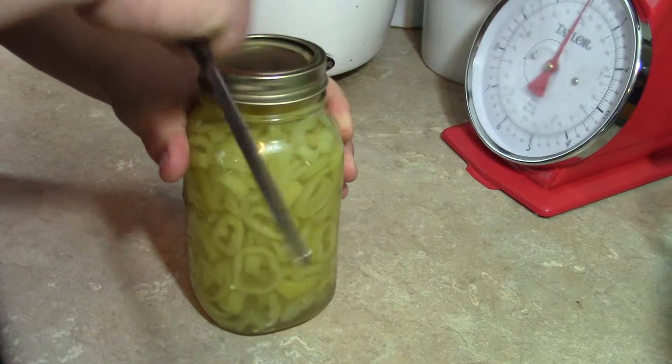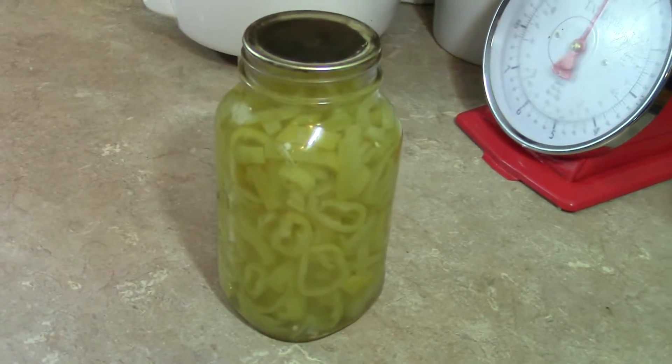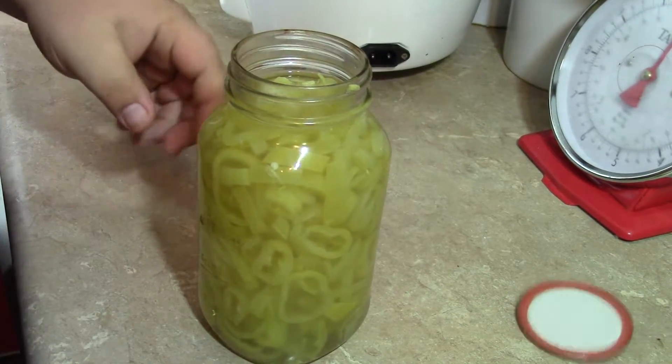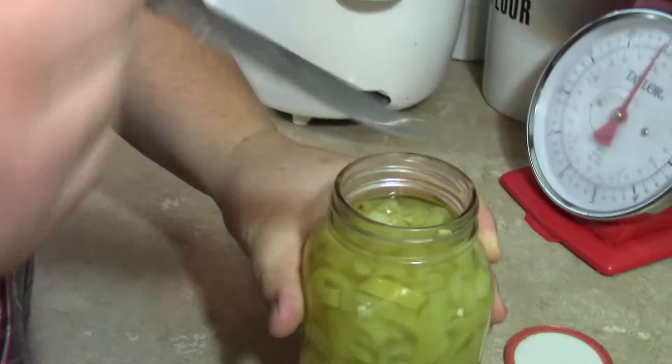I'll just pop one of these open, and if it's not been enough time we'll just put it in the fridge and let it sit. It smells just like the Subway ones — oh yeah, it smells just like it.